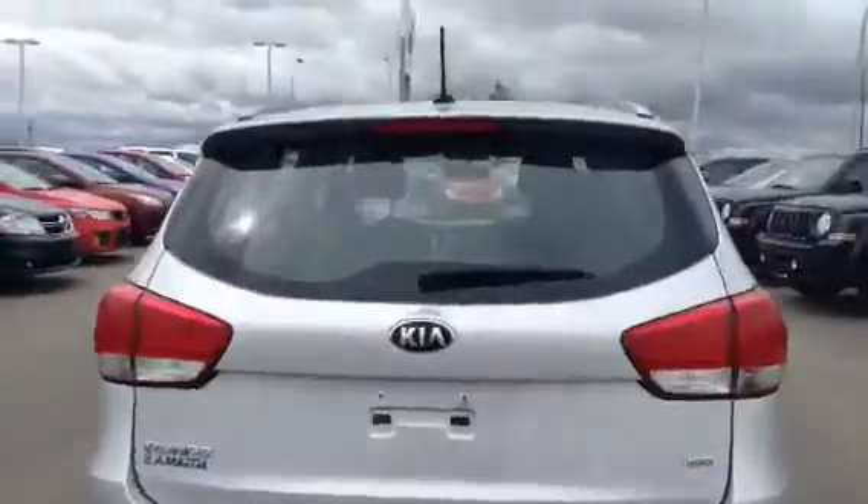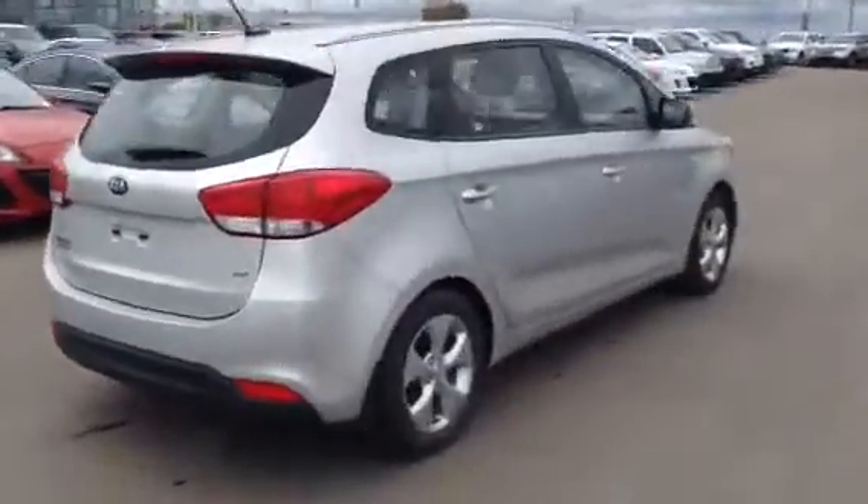There's tons of room here in the back — lots and lots of cargo space. A lot of things you could fit back there: strollers, duffel bags, hockey bags, all that fun stuff.